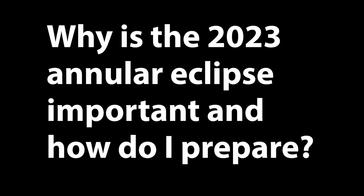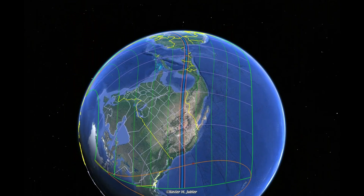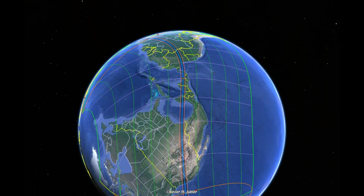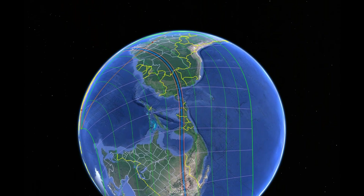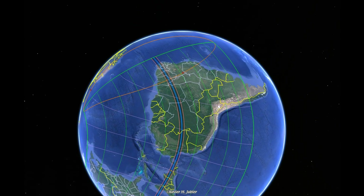Why is the 2023 Annular Eclipse important and how do I prepare? The 2023 Annular Eclipse is significant because it will be visible across several countries including the United States, Mexico, Honduras, Nicaragua, Panama, Colombia, and Brazil. The eclipse will occur on October 14th, 2023 and will put on a show for millions of people.